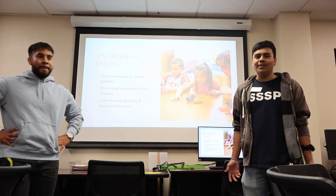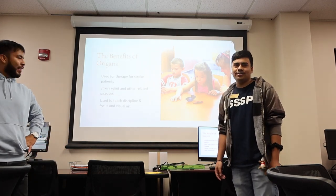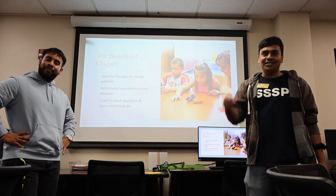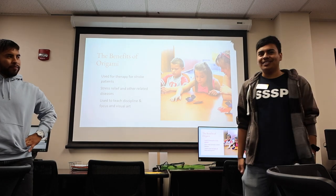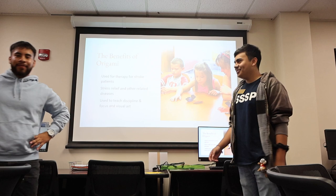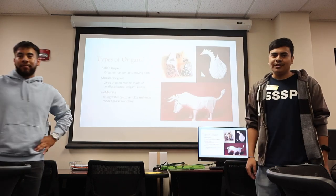Origami is also used to teach discipline and focus in visual arts. And when you think about discipline, think about the Japanese — Samurai were taught to be disciplined, and they used origami to do that.